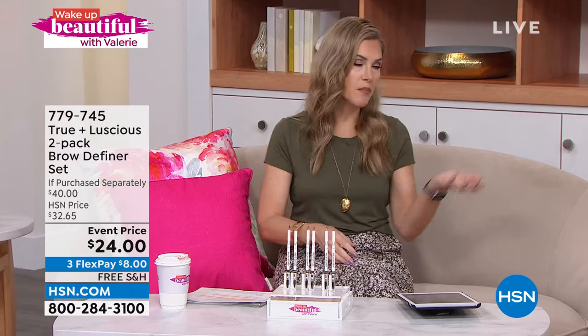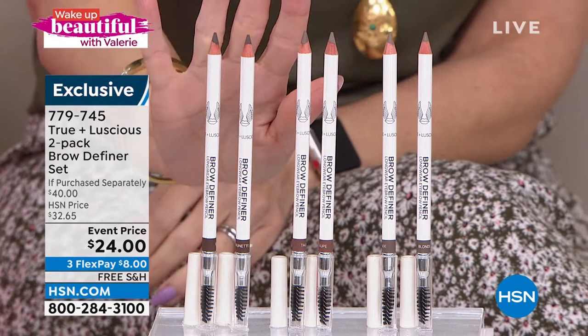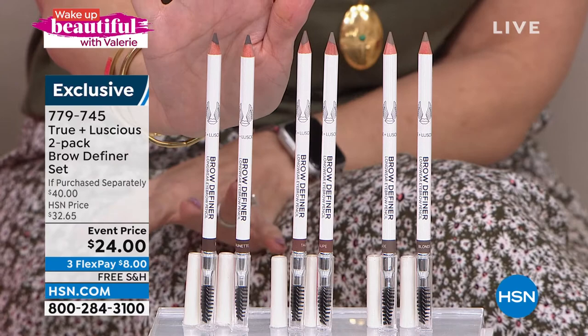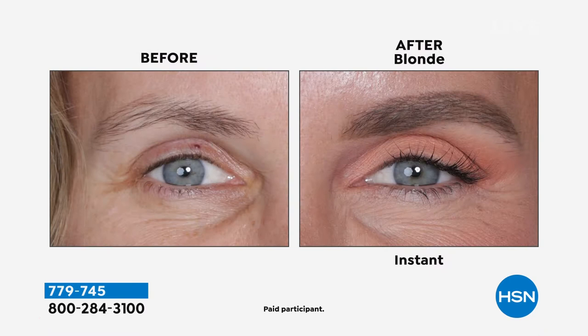If you've ever looked at your brows and had 14 different items — a pencil, a pomade, a cream, a powder, a setter — get rid of all that. Enter what looks like a pencil but is actually a formula that is a creamy, blendable, buildable pomade that dries and sets as a powder. So you can fill, shape, and define your brows. You're getting two — one is normally $20, today you get a second one for just four dollars more. So two for about the price of one. Three color choices: brunette, taupe, and blonde. Made with castor oil for the most effective dimensional brow.